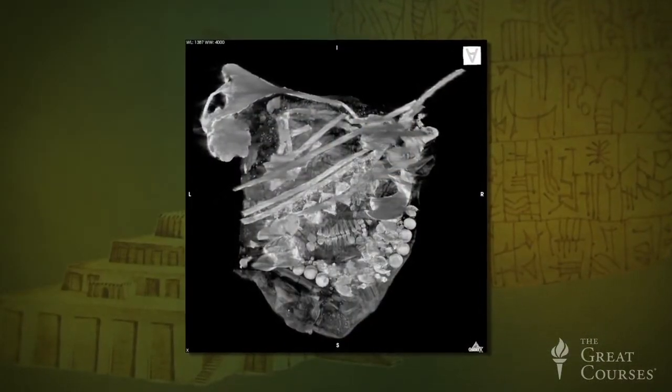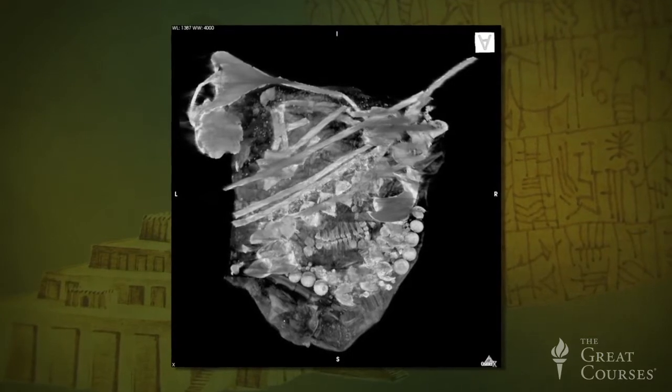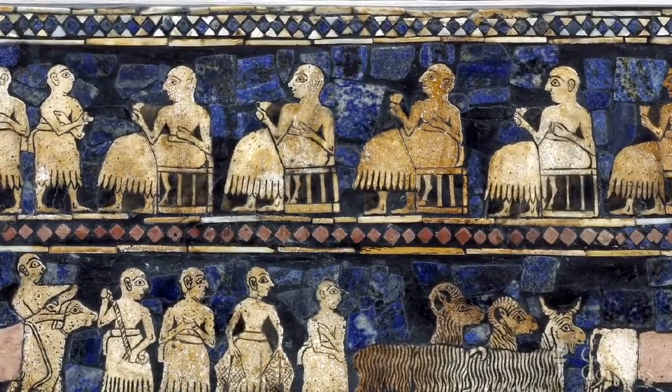Woolley was not able to save all the skeletal material that he excavated, but he did save a few bones and skulls which were re-examined by the University of Pennsylvania Museum starting in 2007. With modern CT scans made then and results published in 2011, it was determined that these attendants were actually killed by blunt force trauma inflicted by a sharp-pointed weapon to the back of the head. The cups the people held didn't contain poison — they were most probably the symbol of a ritual banquet, much like the one illustrated on the Standard of Ur.